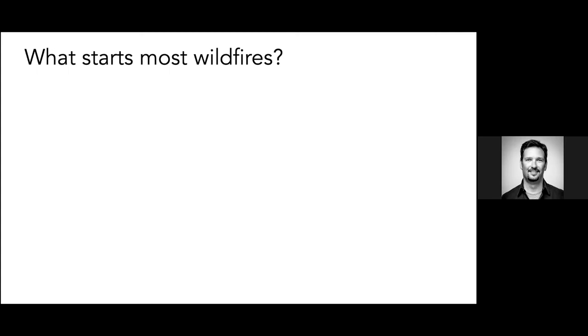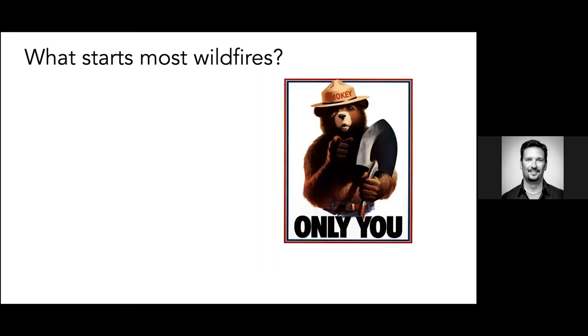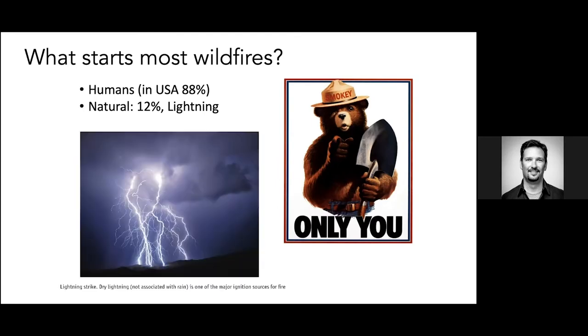What starts most wildfires? You might think lightning or utilities, but it's basically people — 88% in the US are human-caused. We do have natural ignitions; if you think back to 2020, we had that lightning siege with thousands of strikes starting lots of fires. But that doesn't happen all the time, so it's not as common in California as you would think. We are starting lots of fires because we're living in places where fires are easily ignited.